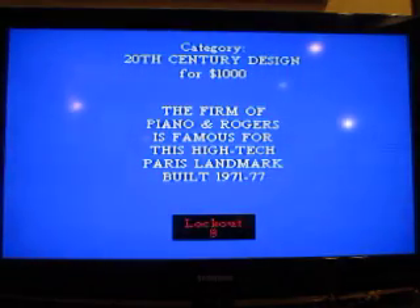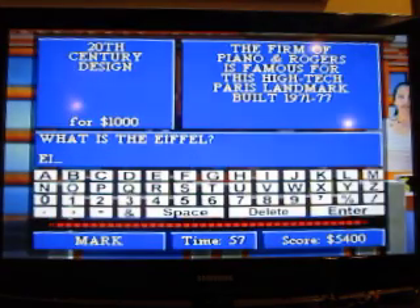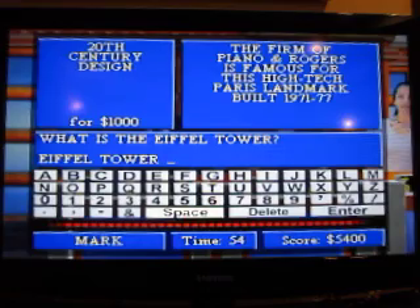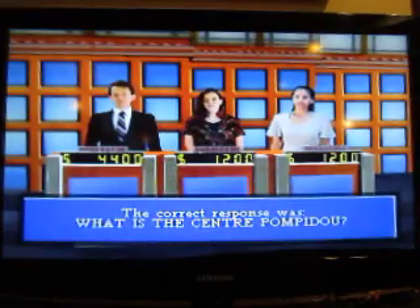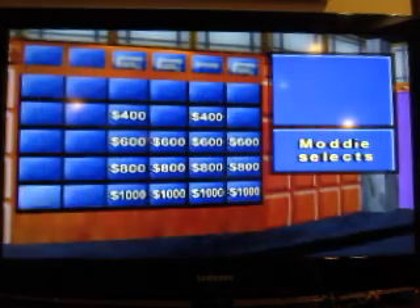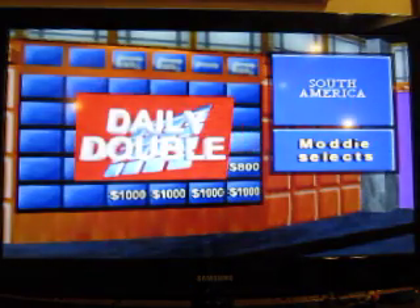Historic Documents for $1,000. The firm of Piano and Rogers is famous for this high-tech Paris landmark built between 1971 and 1977. What is the Eiffel Tower? Sorry, it is not the Eiffel Tower — it was the Centre Pompidou. And there's one of the Daily Doubles.